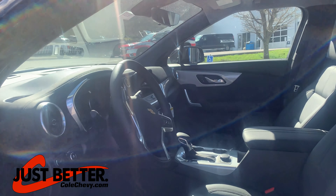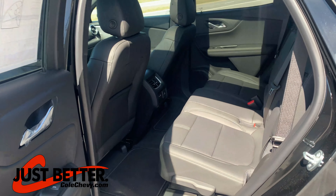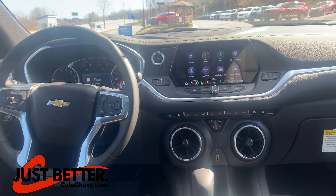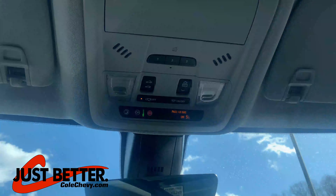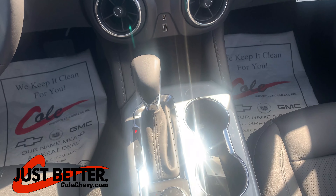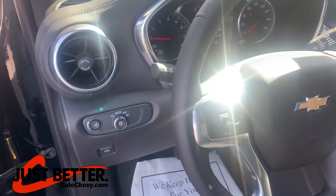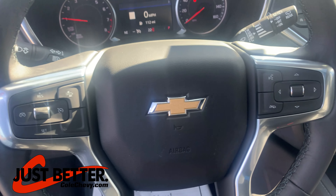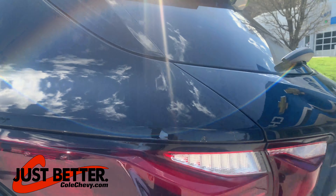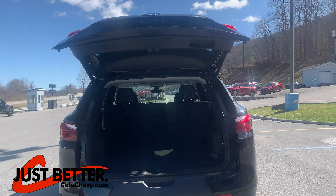This vehicle is equipped with jet black interior, six-way power driver and passenger seats, Chevrolet infotainment system, Apple CarPlay and Android Auto, automatic temperature control, six-speaker audio system, power steering, reverse camera with park assist, power lift gate, and spacious cargo storage.